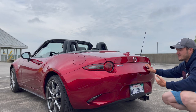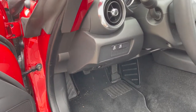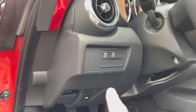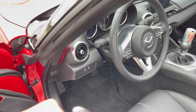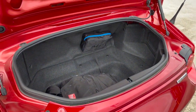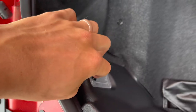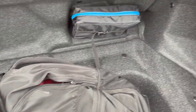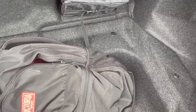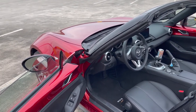Just like every other Miata before it, this one has an okay-sized trunk. There are two ways to open it — a button on the left side of the steering column area, or press and hold the button on the key fob. Once open, the opening is bigger than you'd think, and there's a decent amount of depth. You've got your bag, tire wrench, and toolkit in there. There's even a light you can manually switch on and off, which is a nice touch.